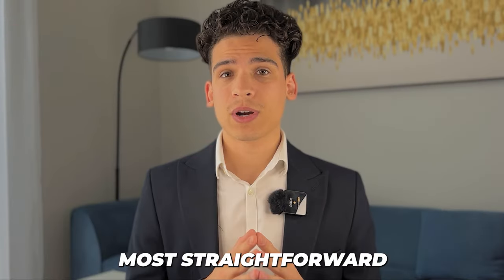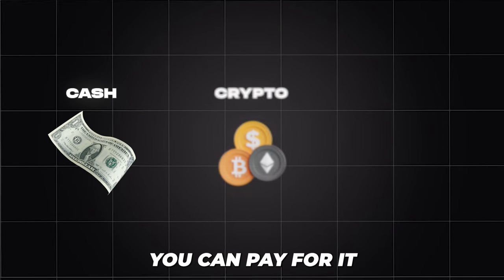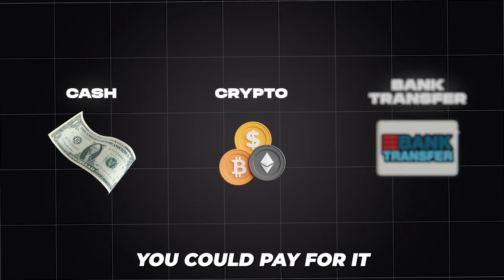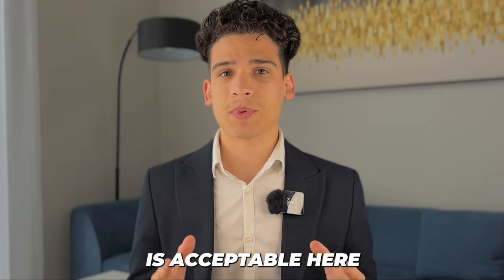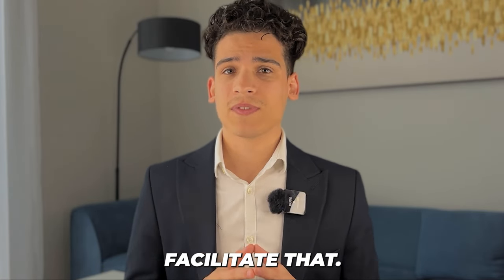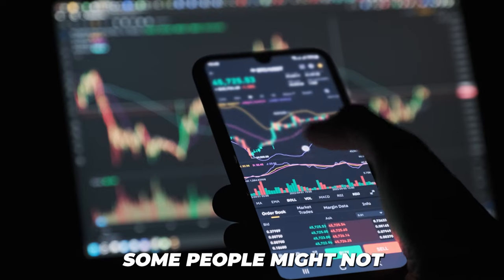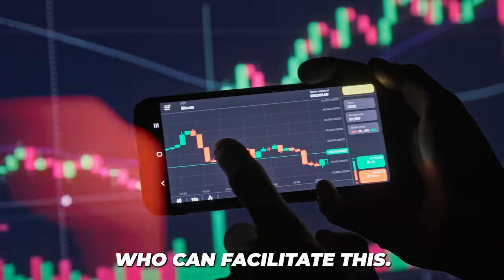This is the most straightforward way to buy a property. You can pay for it in cash, in crypto, or with a bank transfer and wire. Really, any method you want is acceptable here. If it's not directly accepted, there will be someone who can facilitate that. For example, with crypto, some people might not take it directly, but there are people who can facilitate this.